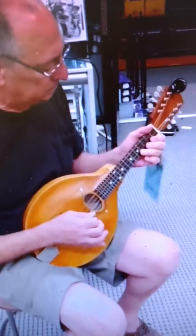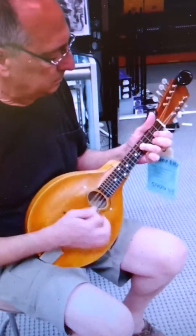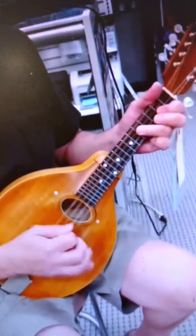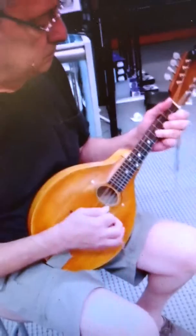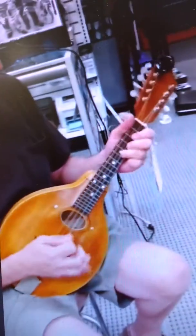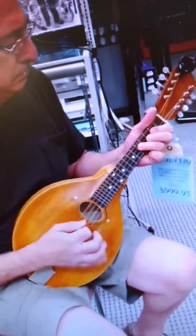We believe it's around anywhere from 1914 to 1918, and we're thinking that it was a 1A, but he's thinking maybe it's a step above that. It's absolutely been reworked and redone, refinished, and we've got replacement gears on it, but it plays really well and sounds great.